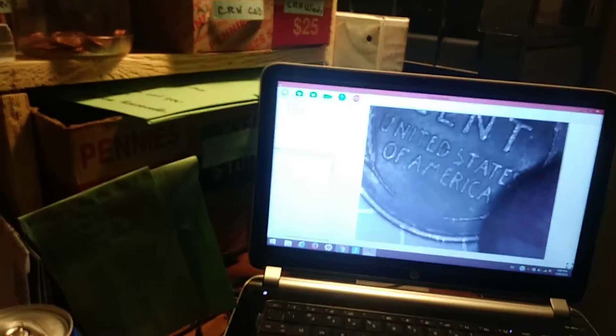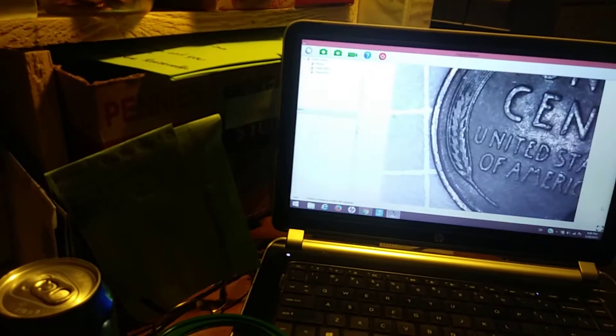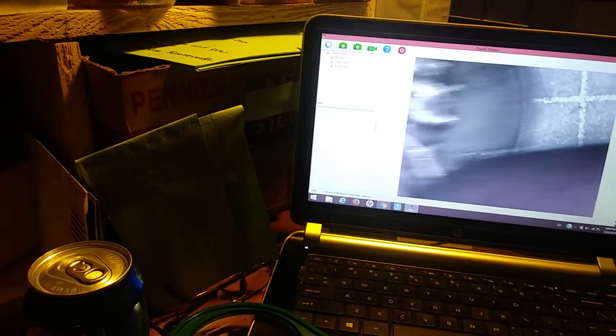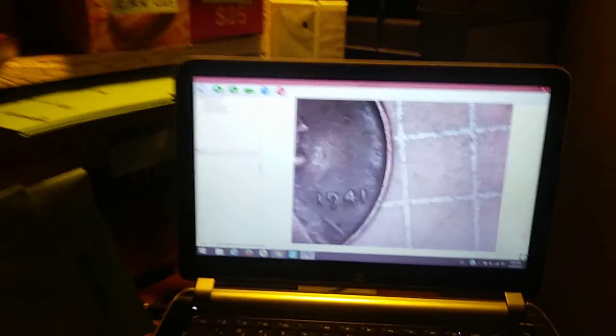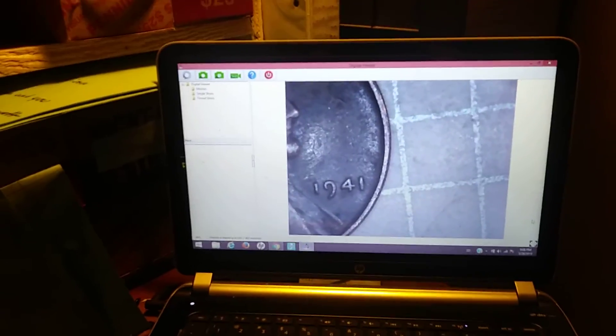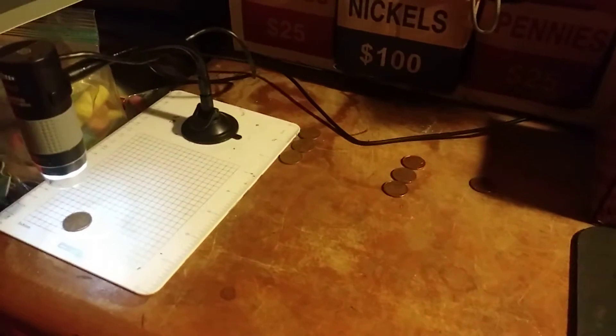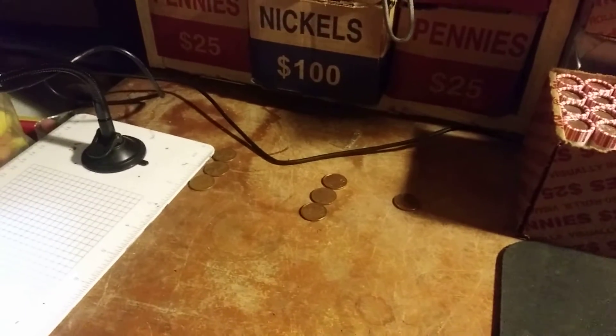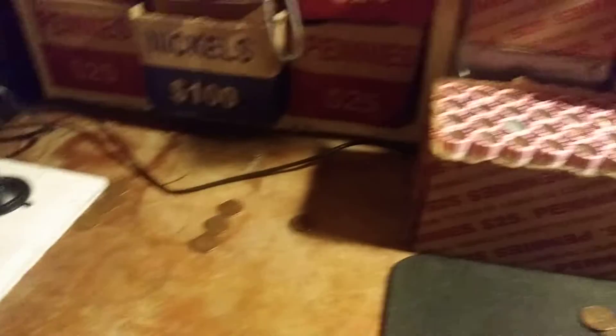Okay everyone, roll number eight and we have our fourth wheat penny of the box. Probably another more common date. Another 1941 — that's two of them. So 1941 right now is the oldest of the box. We have four; if we have eight more, Armando gets it. On to the next.